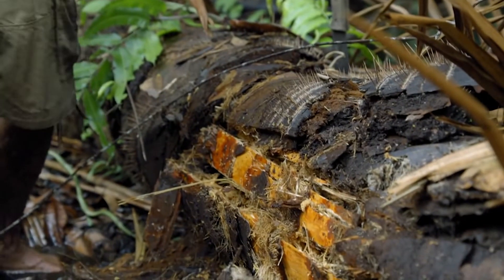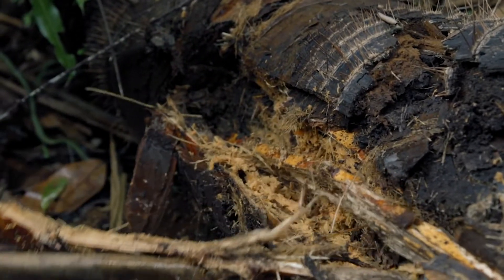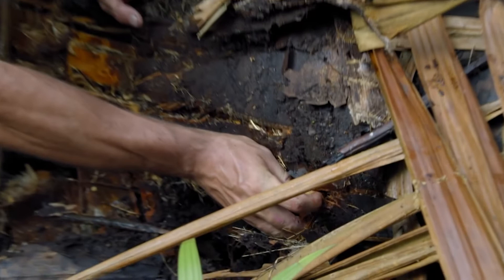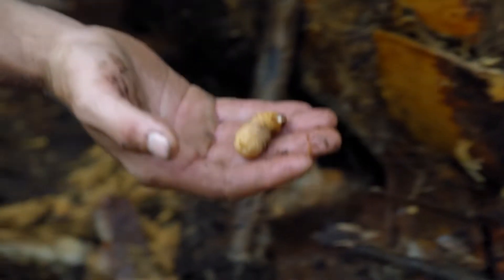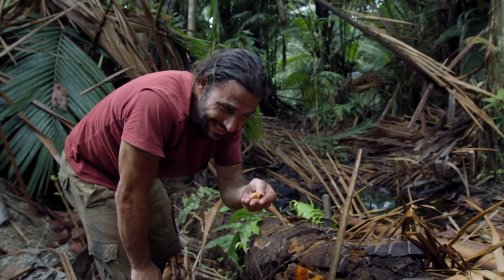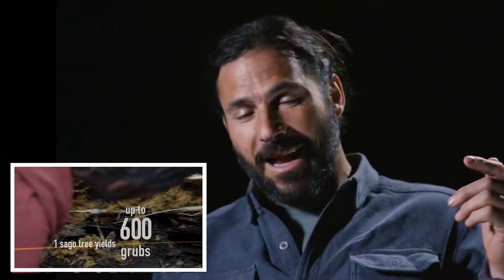This rotting tree becomes a food source for insects, and they in turn might provide a meal for me. Right there is exactly what I'm looking for — these are just crawling out of it as I'm cutting open this log. There could be hundreds of these inside. I love showing that there are beetles — it makes good television, probably because they are creepy crawlies.